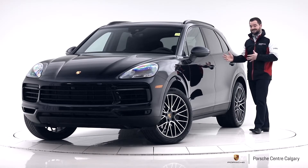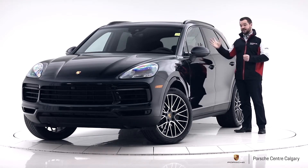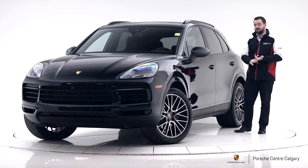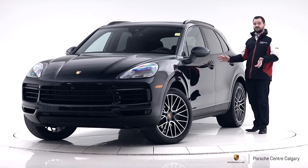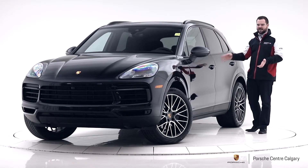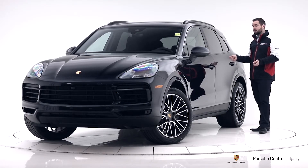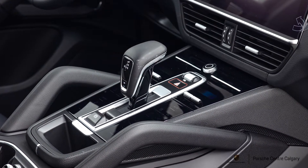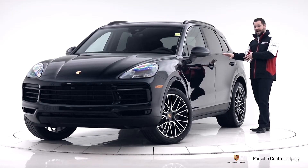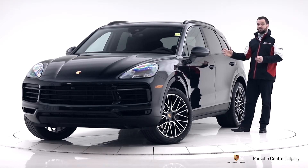Some other aspects of the premium plus package are the panoramic sunroof — pretty well everybody wants that. It also has the lane change assist and blind spot warning. Another aspect is seat ventilation, which is added with that package. They'll have heated seats as standard, but the package adds ventilation as well as heating for the rear seats, so those passengers are a little bit more comfortable. You also get with the premium plus the four-zone climate control. All cars will have two independent zones up front; with this package you get four zones, so the rear passengers can have their own temperatures and choose where they want the air to come from on either side.